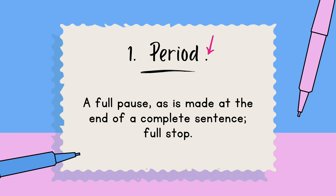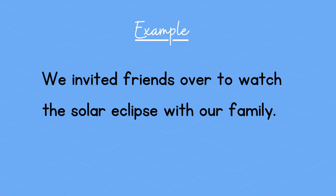The first one is the period. Once you see it, it's a full pause, as it's placed at the end of a complete sentence — so make a full stop. Example: We invited our friends over to watch the solar eclipse with our family.